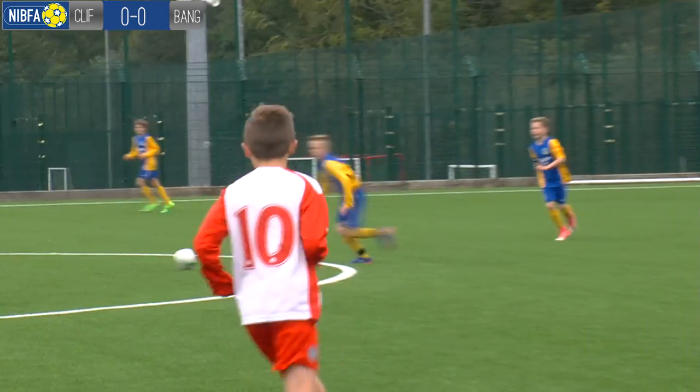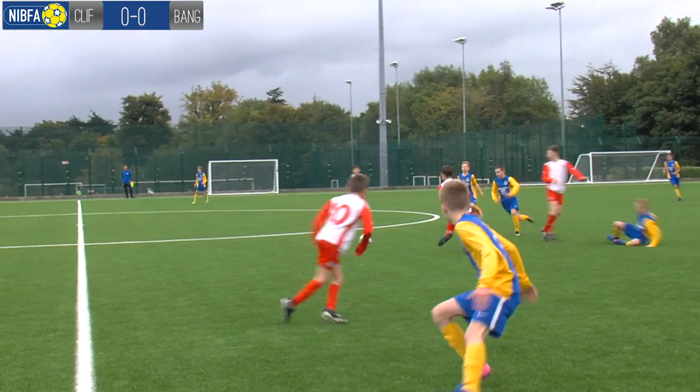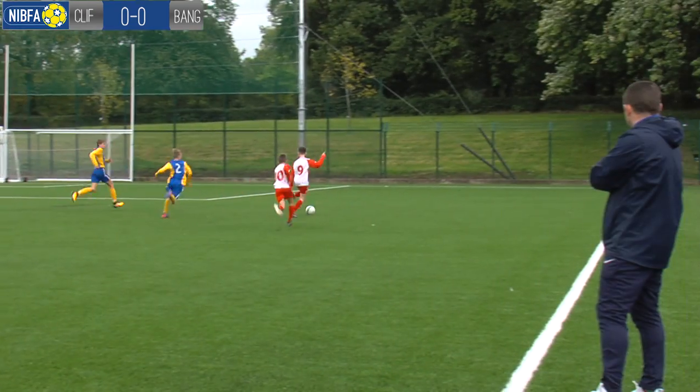Cliftonville and Bangor Academy under 13s kicked off on Saturday morning on a freshly laid 3G pitch at the Dub in Belfast. Cliftonville in the white and red, and Bangor in the blue and yellow.